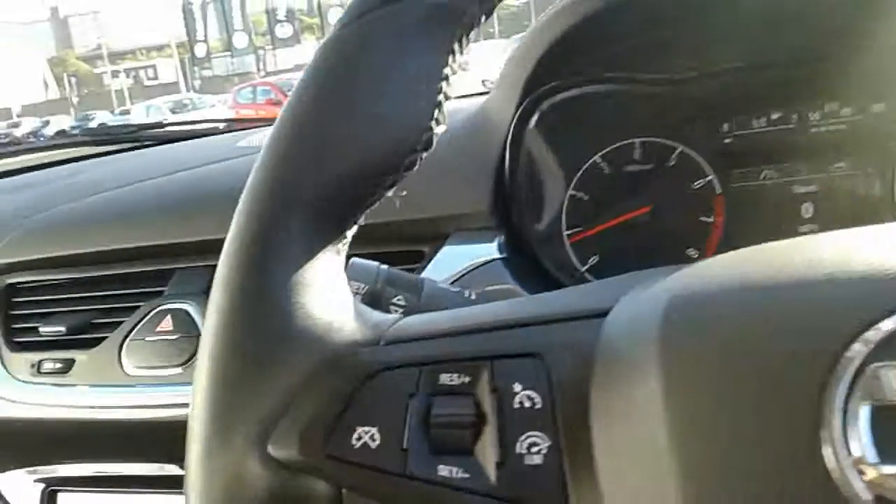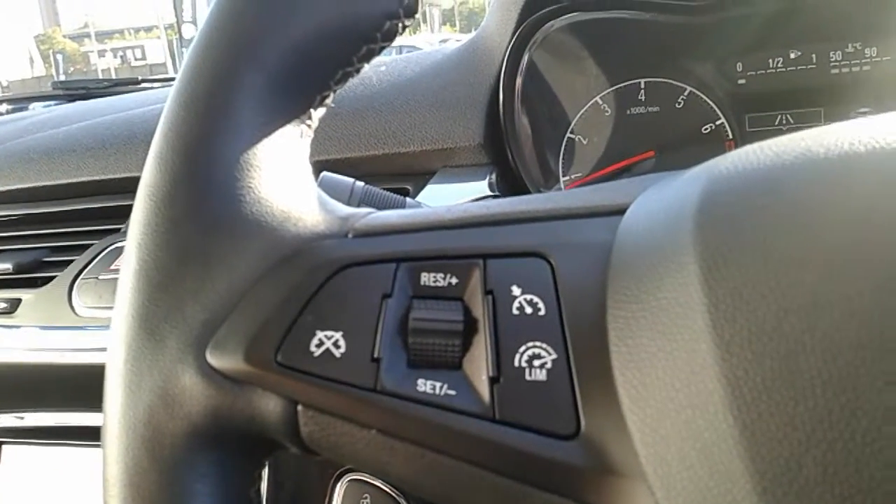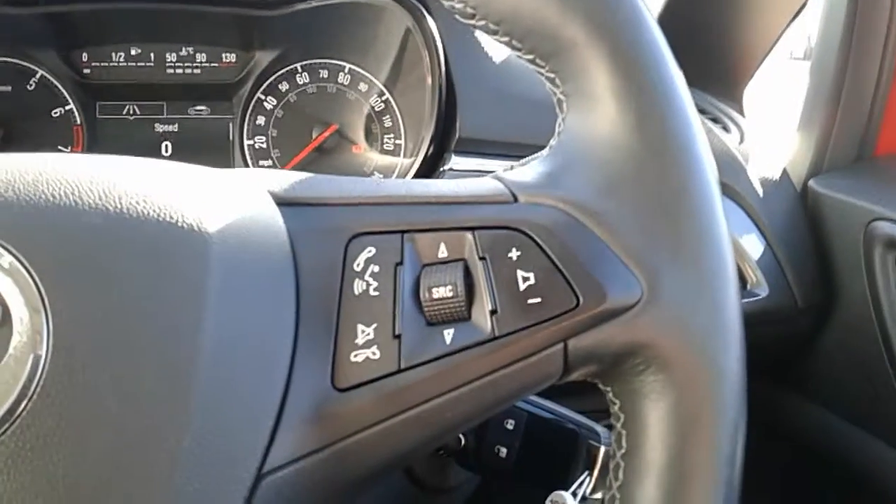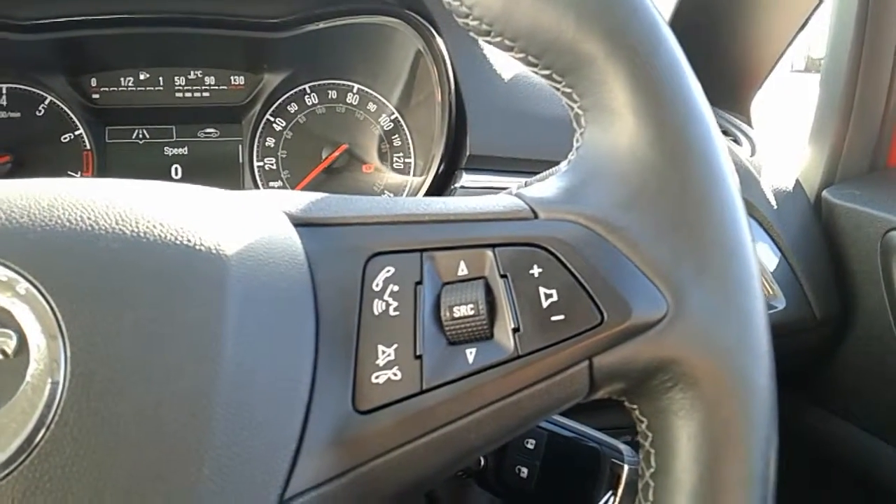Moving on to the steering wheel, on your left-hand side you have your cruise control and your speed limiter, which will help take a little bit of stress off for those long journeys. On your right-hand side you have controls for the hands-free and the audio.